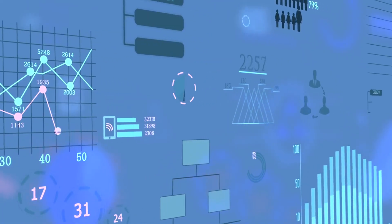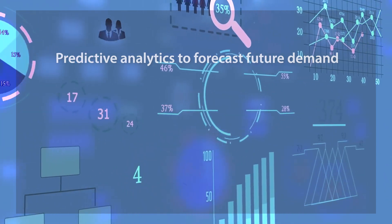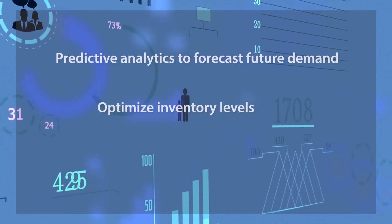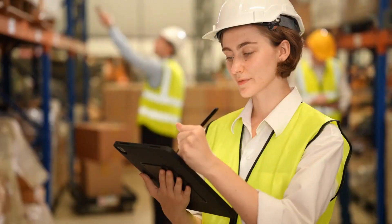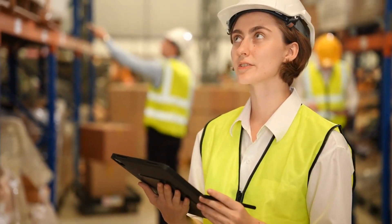Make use of the data you collect on your inventory with predictive analytics to forecast future demand, optimize inventory levels, and plan production cycles. This helps you make proactive decisions to minimize stockouts and reduce excess inventory.